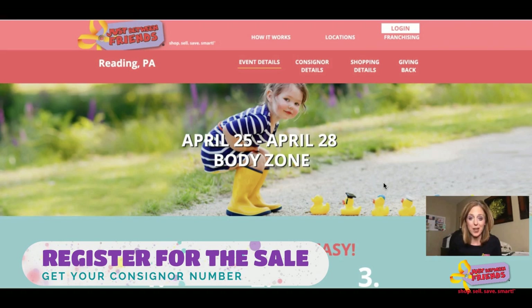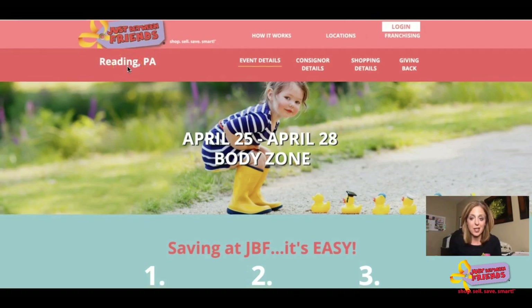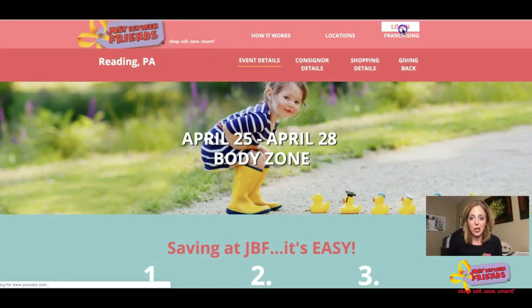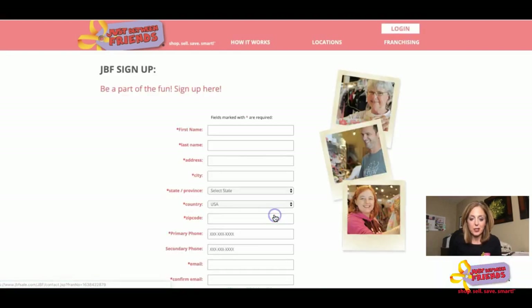We are super excited that you've made the decision to sell at one of our upcoming Just Between Friends sales. The first thing you need to do to consign with us is to get a consigner number, and this is a very simple process that starts on our website. You'll go to one of our sub-sites — for example, reading.jbfsale.com — then go to the login button. I am a known user so my user ID is always my email address, along with the password that I created.